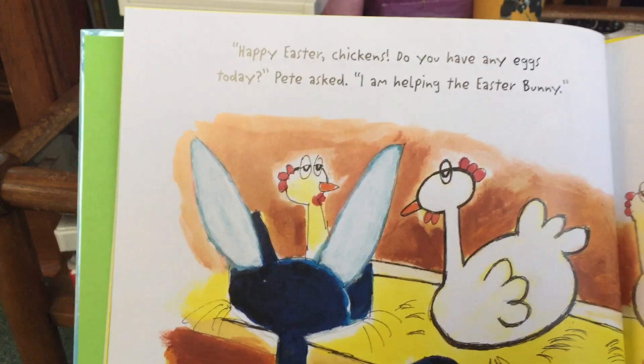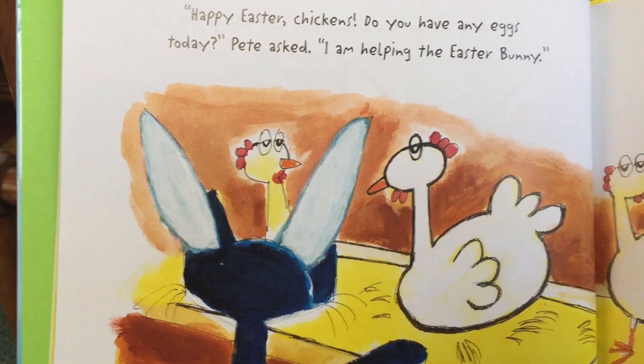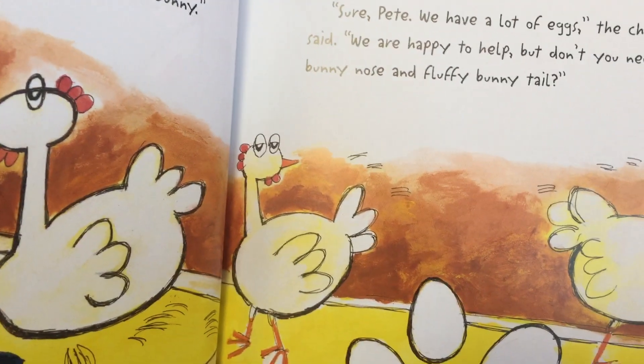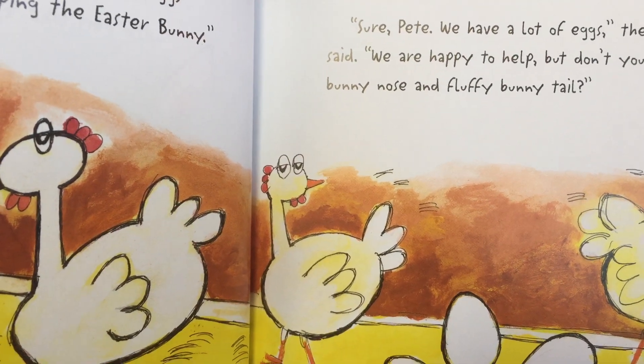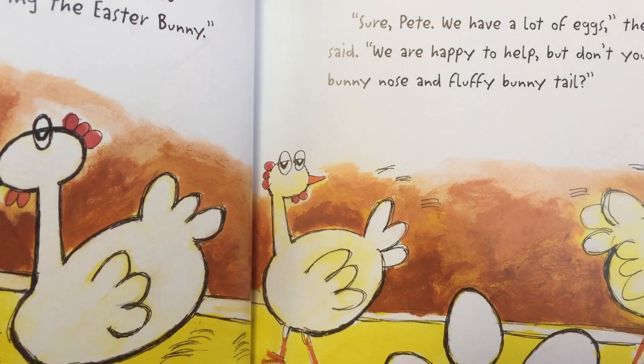Happy Easter, chicken. Do you have any eggs today? Pete asked. I am helping the Easter Bunny. Sure, Pete. I have lots of eggs, the chicken said. We are happy to help, but don't you need a bunny nose and a fluffy bunny tail?